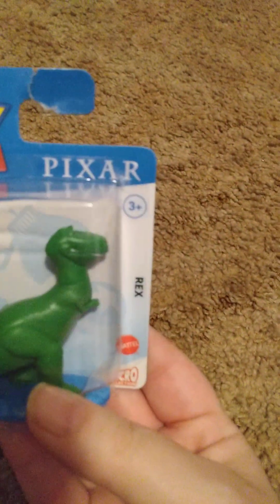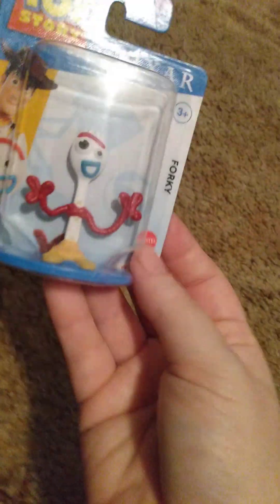I didn't get a whole lot — I got a few things. I got a couple of food items but they're already eaten, so let's get into the things I did get. Starting with toys: I got this Toy Story Pixar Rex, and there are other characters in it. This one is for somebody I'm giving it to. And then I found this one — this one's for me, even though I already have it. I can't turn down a good Forky.